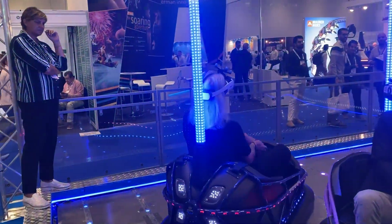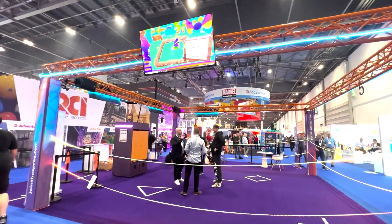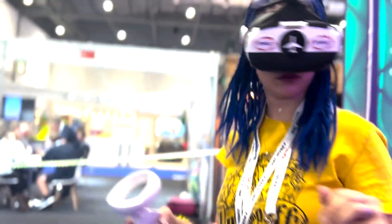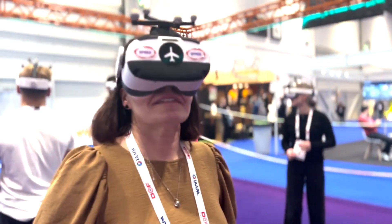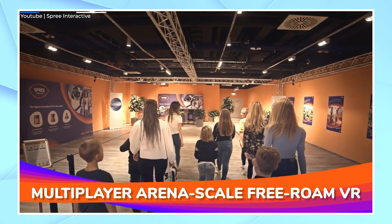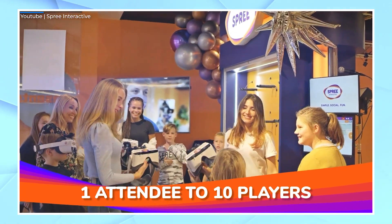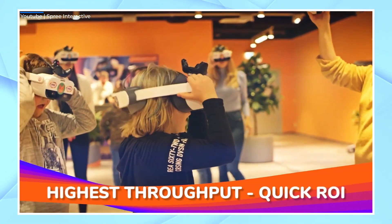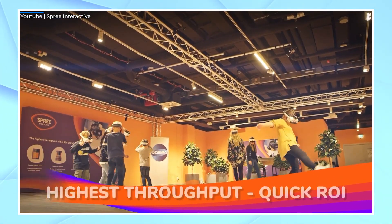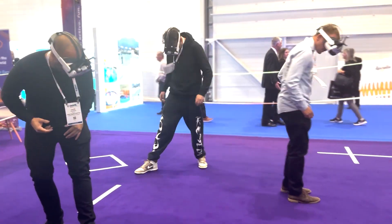While the bumper cars are a new area of development for Spree, their Spree Arena has been rolling out at dozens of locations around the world. What makes Spree unique among location-based VR products is their focus on kids aged 4 to 12. They've created a library of games that appeal to younger kids, but parents love them too. There just aren't that many opportunities for parents and younger children to play together in family entertainment centers, at least not where everyone actually has fun. And Spree has somehow captured that magic.